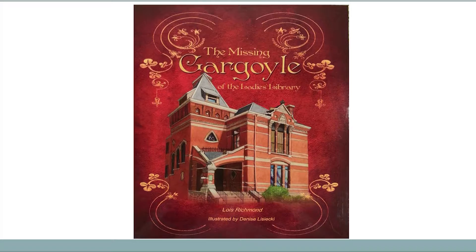Lois took this story, thought about it, and decided to fictionalize an account of how the gargoyle went missing and how it got back to the ladies' library. She called her book 'The Missing Gargoyle of the Ladies' Library.' She worked with an illustrator from the KIA by the name of Denise Lisicki, and she self-published this book with Seasoned Press.